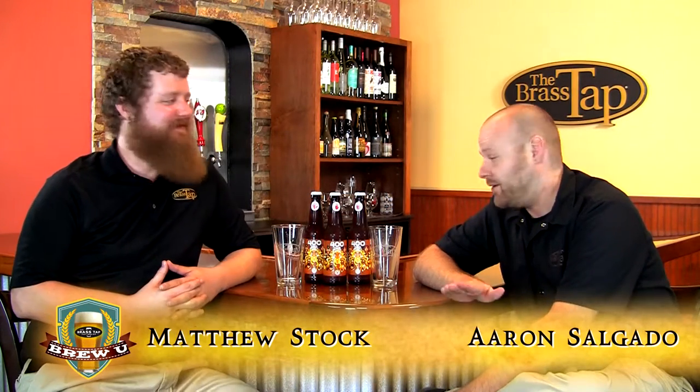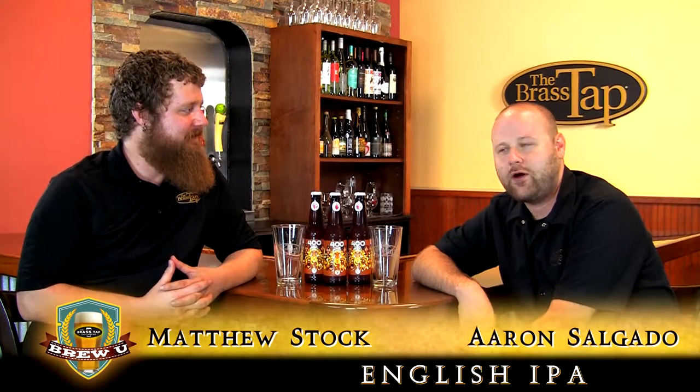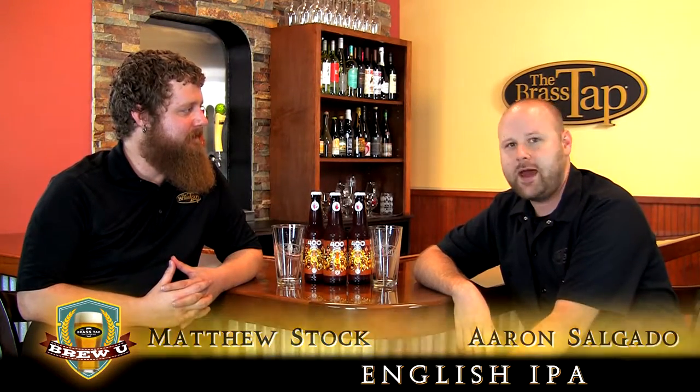Hi, this is Matthew. I'm Aaron. And today we're talking about the English India Pale Ale, also known as the English IPA.